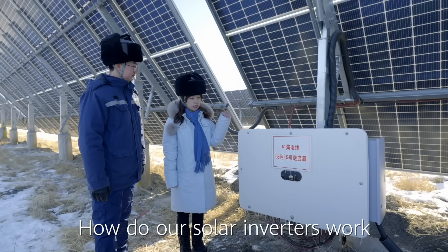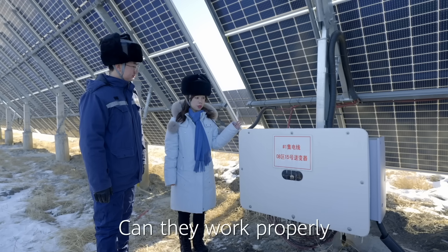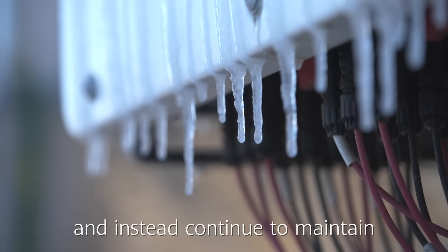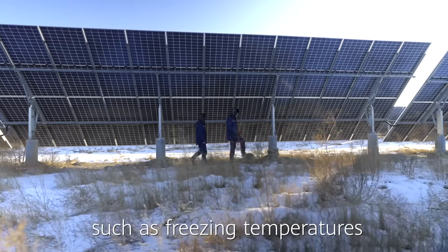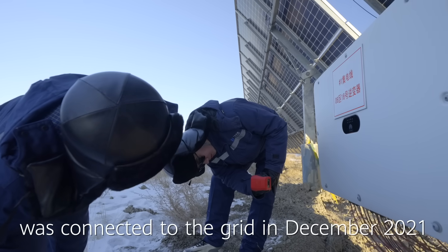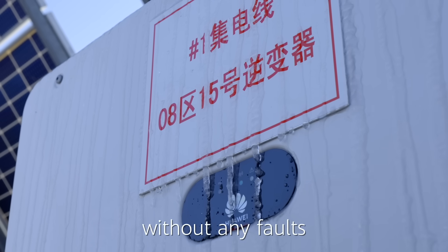Mr. Liu, how do our solar inverters work under such low temperatures? Can they work properly? Huawei's solar inverters will not stop working and instead continue to maintain high-quality and stable operations under extreme weather conditions such as freezing temperatures. Since our PV power station was connected to the grid in December 2021, these inverters have been working properly without any faults.